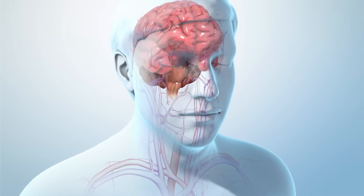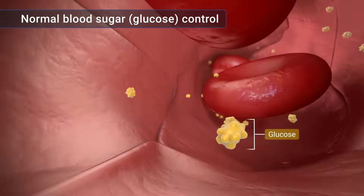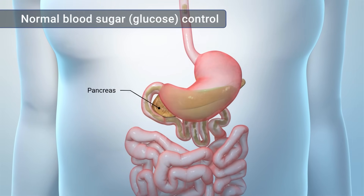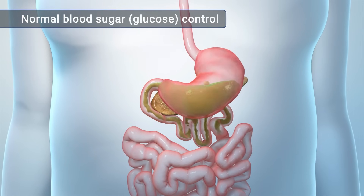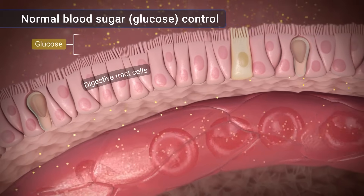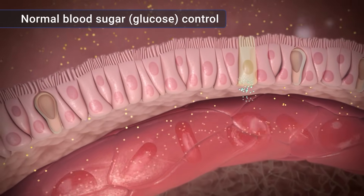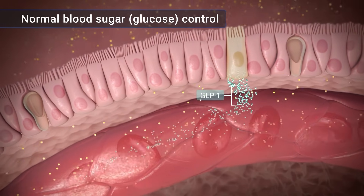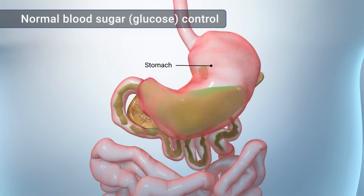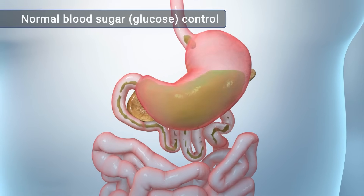In order to understand how semaglutide works, it's important to know how your body controls blood sugar levels. Your pancreas is an organ that helps control the amount of sugar in your blood, called glucose. When your digestive tract breaks down foods, such as carbohydrates, into glucose, it begins to release the glucose into the bloodstream. The glucose in your digestive tract triggers it to release a chemical called glucagon-like peptide 1, or GLP-1. GLP-1 slows the movement of food out of your stomach, which slows the movement of glucose into your blood, helping slow down the rise in blood glucose after you eat.